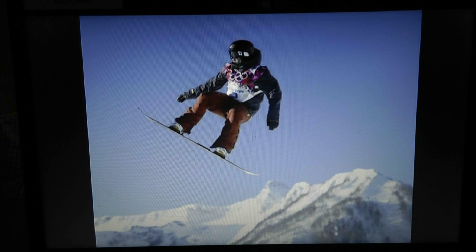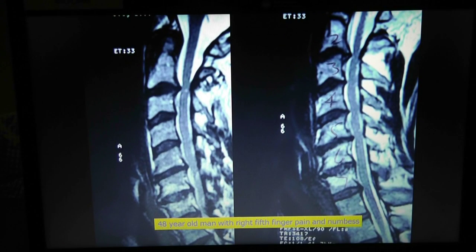The patient asks about her neck: the first X-ray showed kyphosis — it hasn't changed and is unlikely to get better. She asks about a hump on her neck; that's just soft tissue, not a structural change from the surgery.